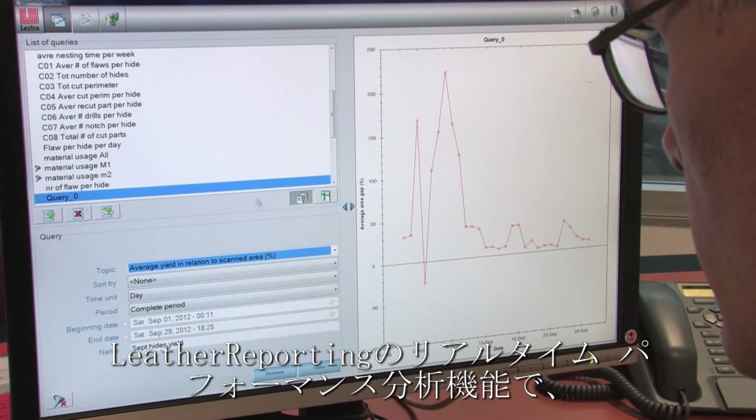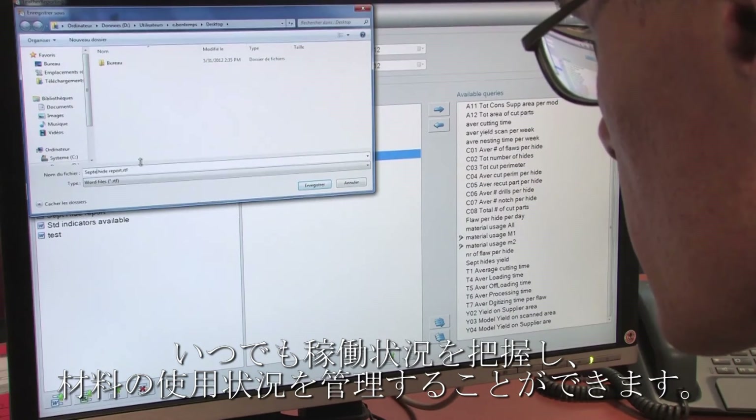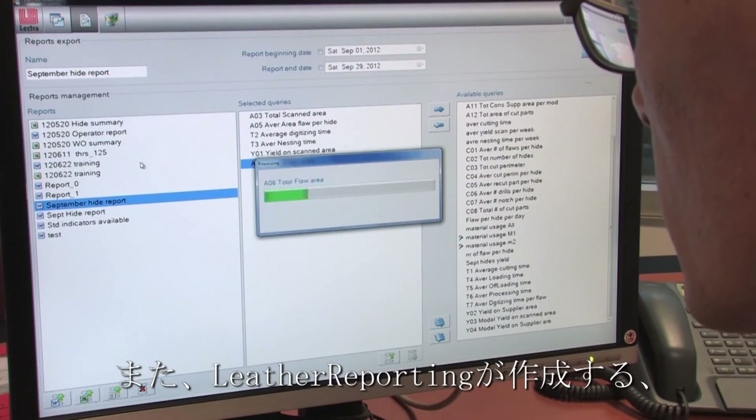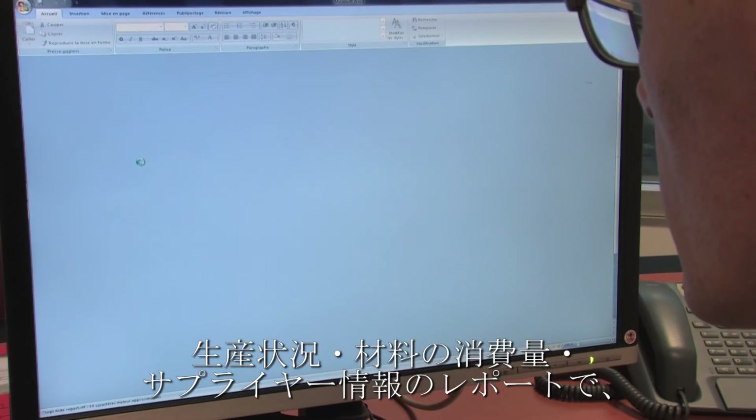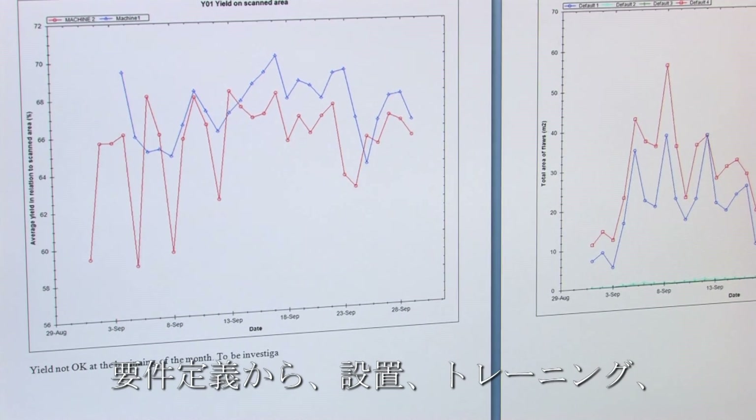The production manager can check operations at any time and monitor material use rates using the real-time performance indicators in Leather Reporting. Leather Reporting automatically generates reports which give better visibility of production, material consumption and suppliers, leading to better cost control.